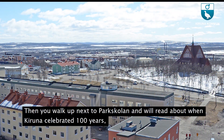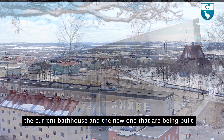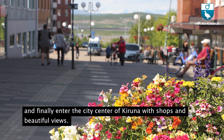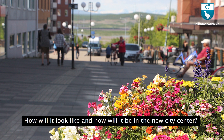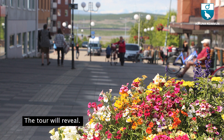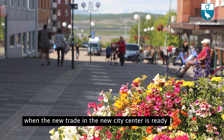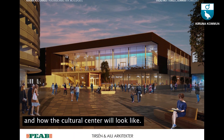Then you will walk up next to Parkskolan and read about when Kiruna celebrated 100 years, the current bathhouse and the new one being built, and finally enter the city centre of Kiruna with shops and beautiful views. How will the new city centre look and feel? The tour will reveal, including when the new trade area is ready and how the cultural centre will look like.